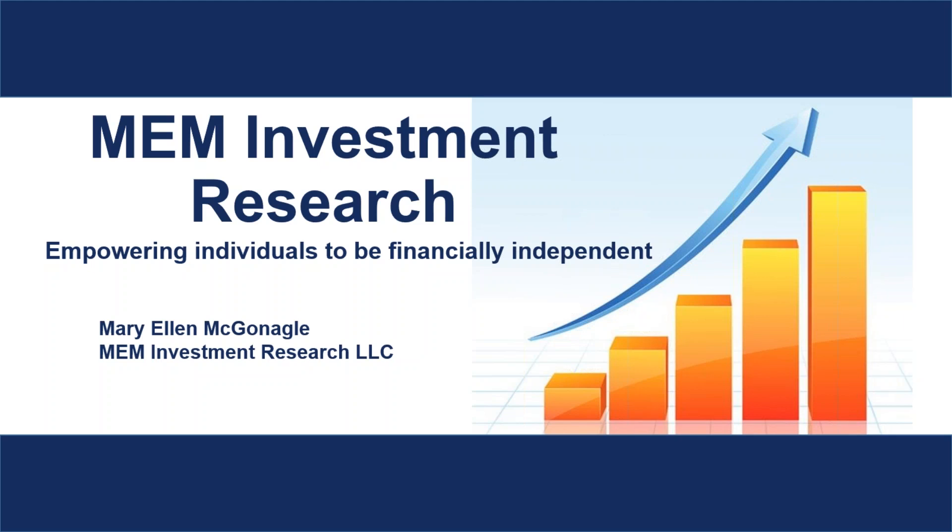We will be uncovering how to play the pullbacks that evidently come from these stocks that have had explosive moves. Let's go ahead and get started, and I'll give a brief background for those that are not familiar.